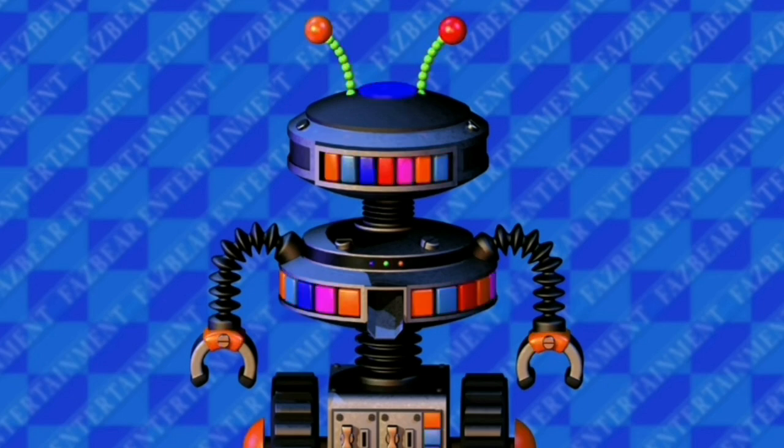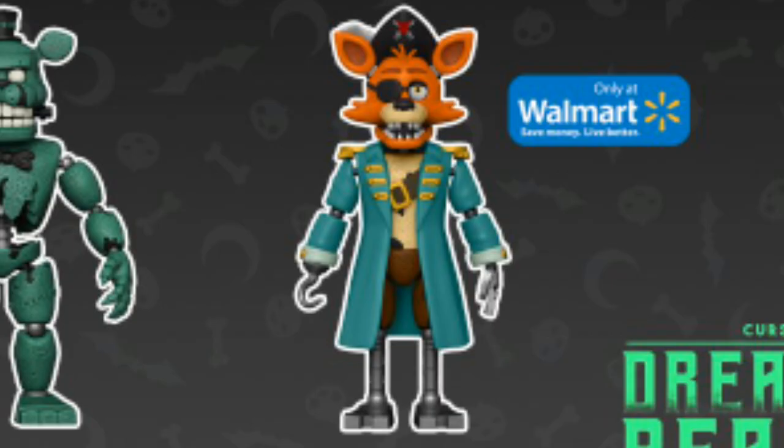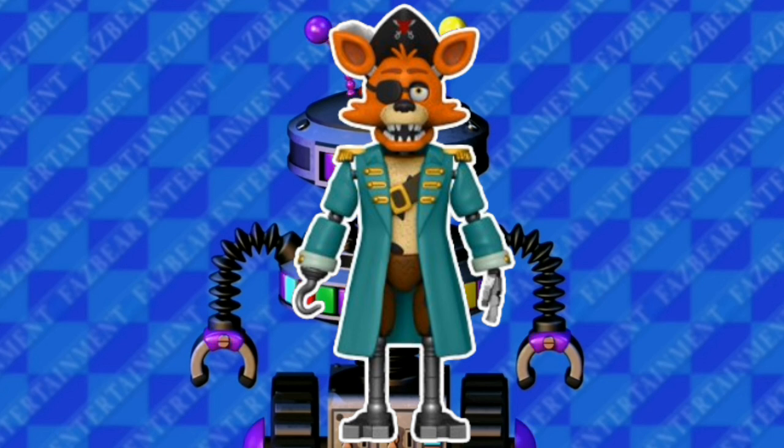Now we have an action figure that we didn't know was going to be released in this wave. That action figure is a Walmart exclusive — Captain Foxy. A Captain Foxy action figure! I thought Captain Foxy wasn't going to be in this wave. Of course Foxy is my favorite character, so seeing Captain Foxy is amazing.